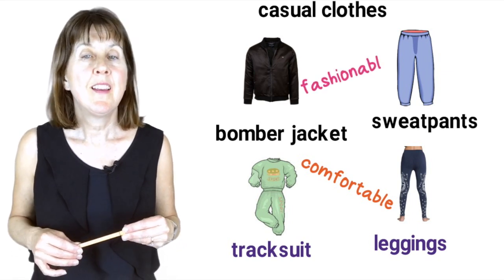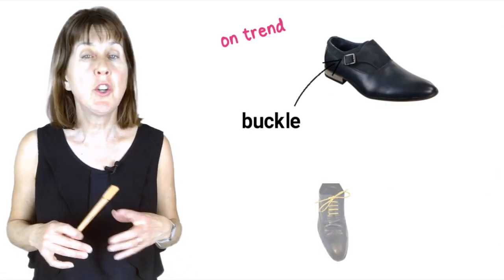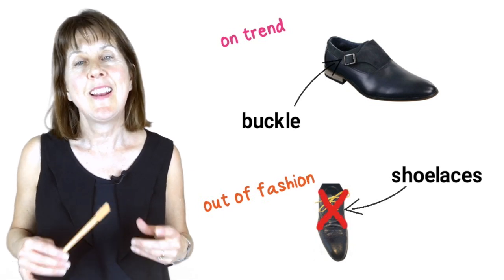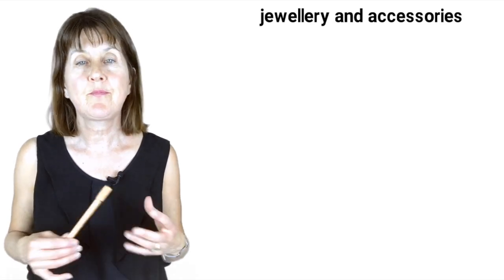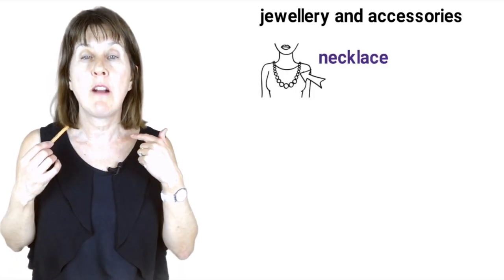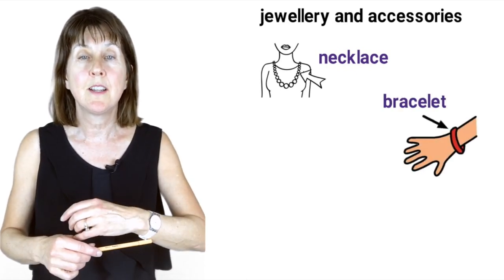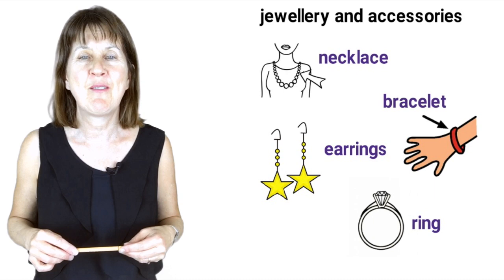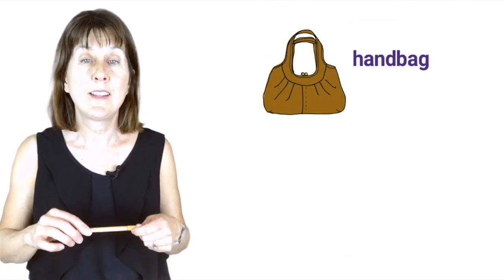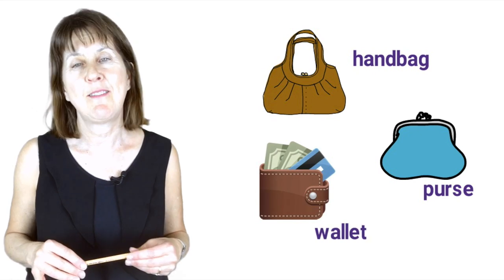This is very fashionable. This season's on-trend shoes are these with a buckle, and now shoelaces are out of fashion. And in jewellery and accessories — that is, things that we wear which are not clothes — we have a necklace which goes around the neck, a bracelet that goes around your wrist, earrings which go through your ears, and a ring which goes on your finger. We have a handbag, and inside this we carry a purse, which holds your money if you're a girl, and a wallet if you're a boy.